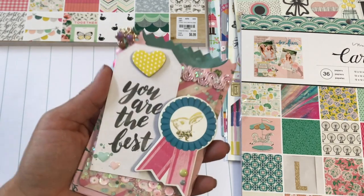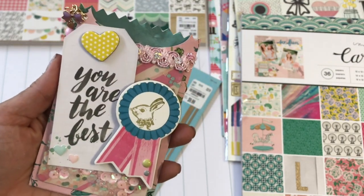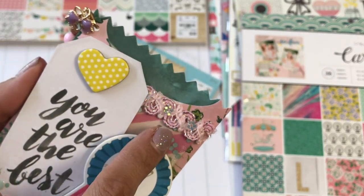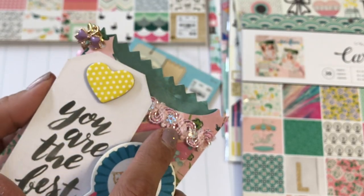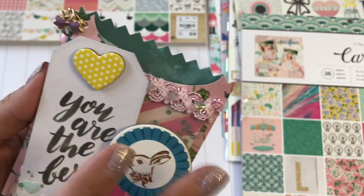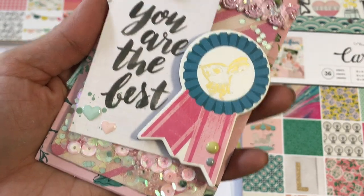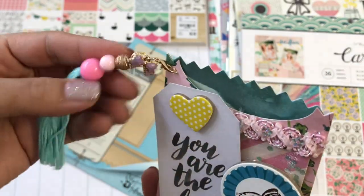Look how cute this bag is. I used what I think is the Chasing Dreams paper and did a little shaker on the front. This is a tag from the paper collection, and I used some chipboard from the collection plus that really pretty ribbon I recently picked up from Hobby Lobby — it has those tiny little sequin flowers on it. It's absolutely gorgeous. I had received happy mail from Breanne and she had used that ribbon in her projects, and I was hunting it down. I also used some polka dot tulle from Hobby Lobby.